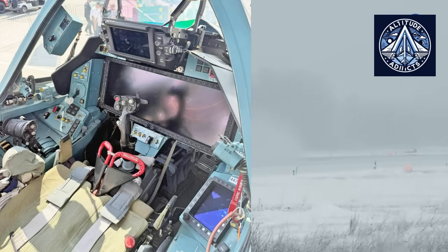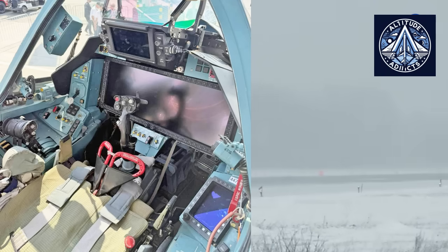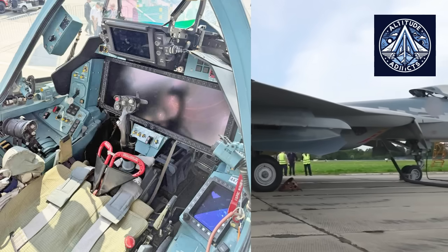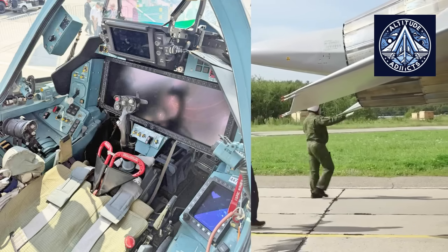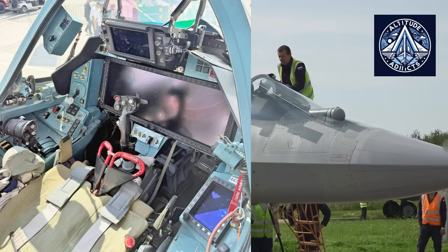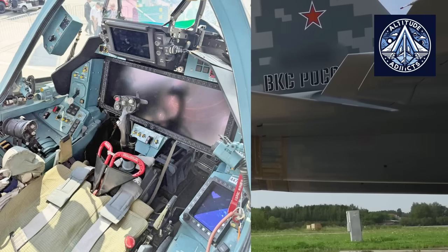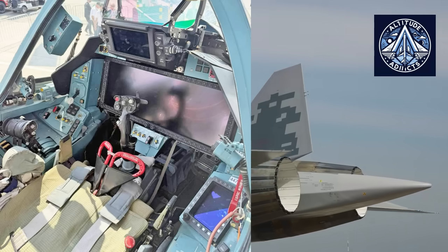A prominent feature within the cockpit is the central control stick, equipped with a multi-directional cap, triggers, and pressure-sensitive switches. This stick represents Russia's interpretation of a hands-on throttle and stick system, albeit with certain distinctions from Western fighters. Russian sticks generally emphasize missile mode switches, cannon selection, radar management, and engagement authorization functionalities. The design features well-defined finger placements that indicate the potential for swift input without requiring hand repositioning.